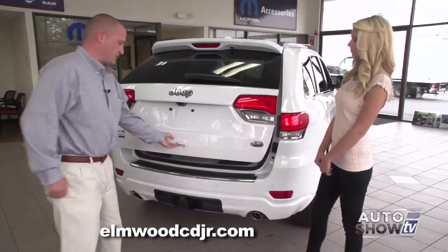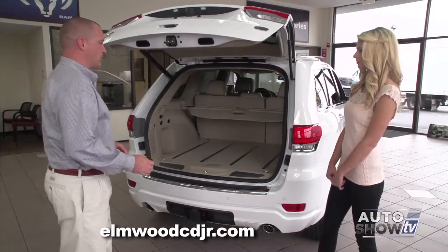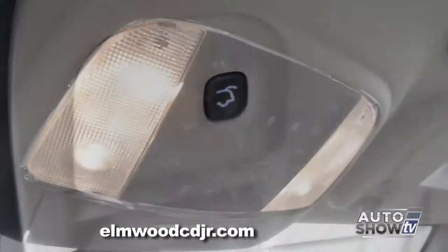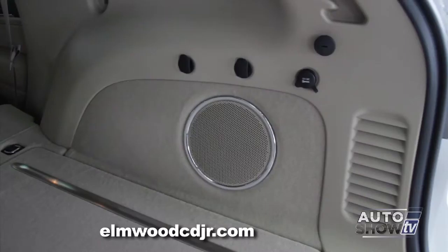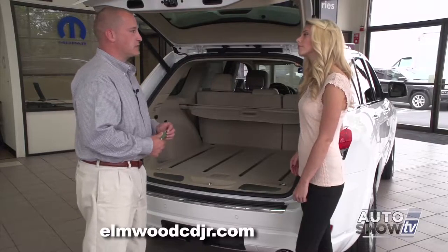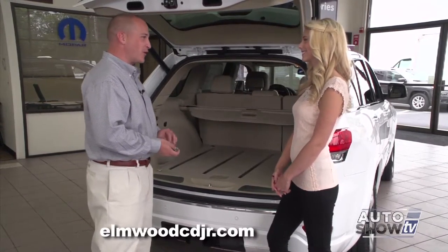Let's open up the back hatch. This power hatch can be opened three ways: right from the key fob, from a button inside the cargo area, or overhead from the driver and passenger position. This is the subwoofer located on the back of the cargo area. This vehicle has a 19-speaker sound system with a 500-watt amplifier — it's like a concert hall inside.